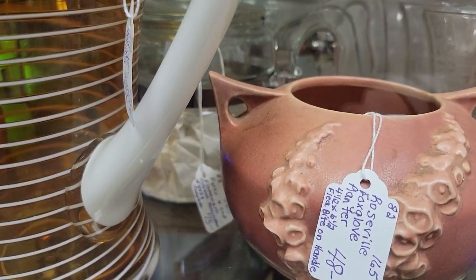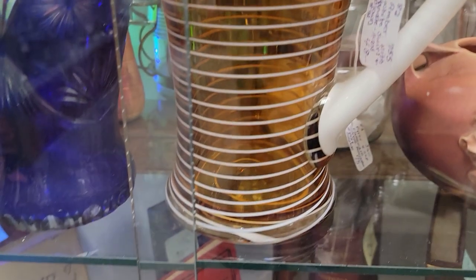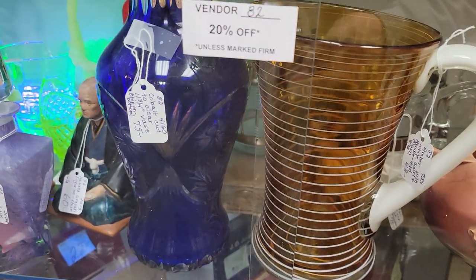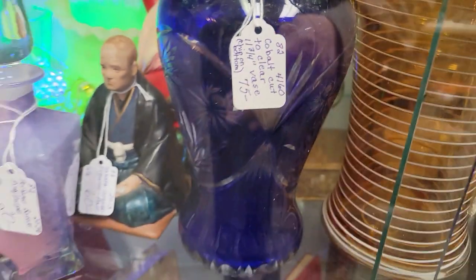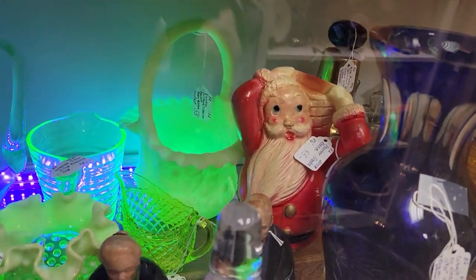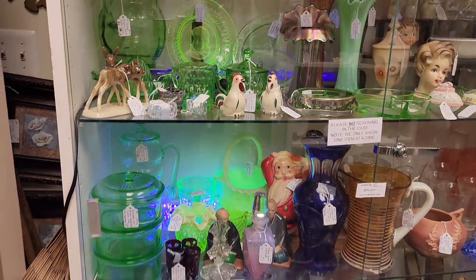That Roseville Foxglove is $48 and then 20% off. This picture with an applied handle and applied white striping is also $48 and 20% off. If they notice damage, they will put that on the tag. That beautiful cobalt cut to clear is $60. There's a really cool old Santa in there too — he is $36, eight and a half inches tall, and he's a little plastic bank.